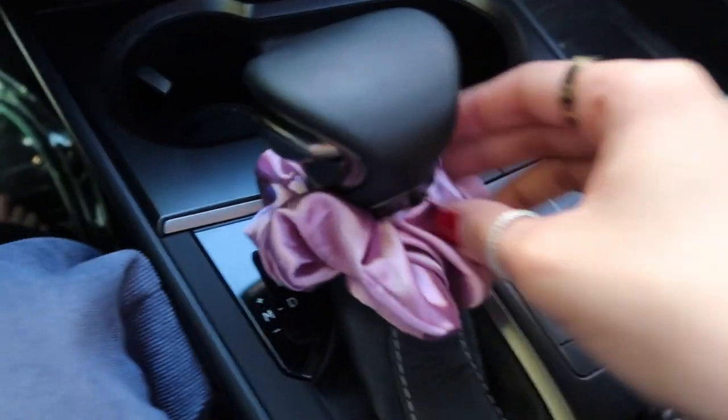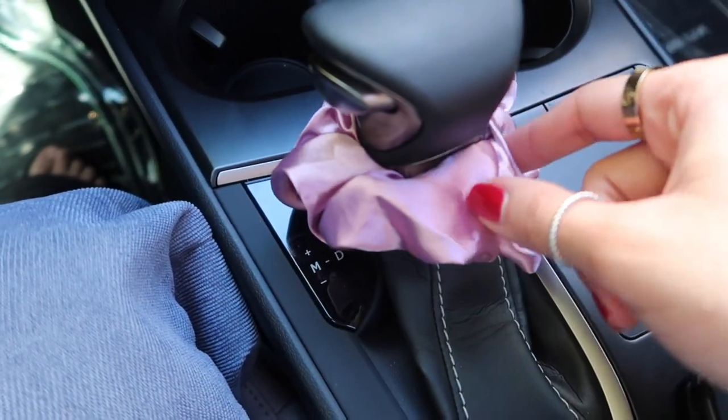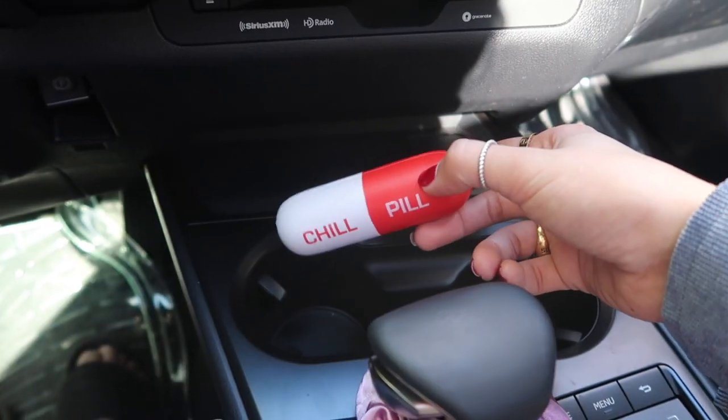I also wanted to show you guys the stuff that I added to my car. So I added this scrunchie right here — isn't it so cute? Just in case I have a passenger that has an attitude, you know, all they need is a chill pill. That's pretty much the only thing I forgot to show on this video — I didn't really show you guys how it works and stuff. Back to you, Mikey.